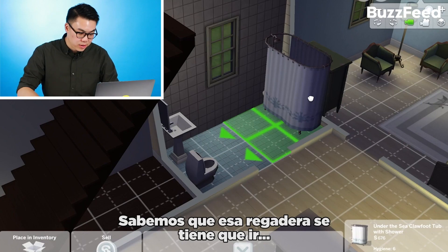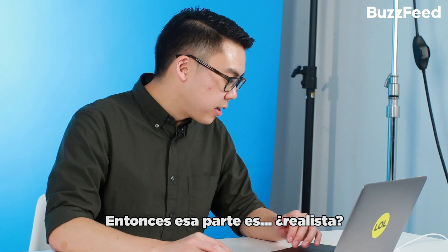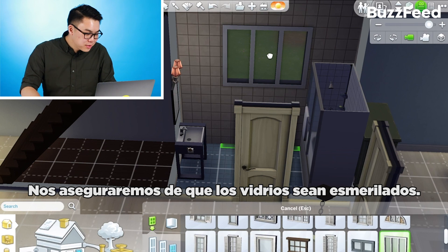We know this shower has got to go. Rotate, rotate, rotate, rotate. You know, moving furniture around is hard, so I guess that part is realistic. Always nice to have natural light in the bathroom. We'll make sure the glass is frosted.